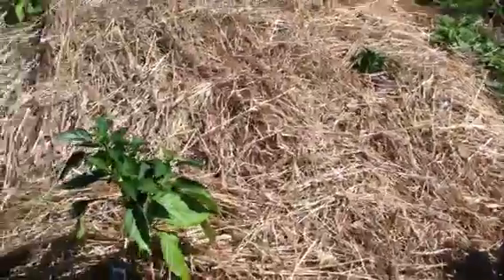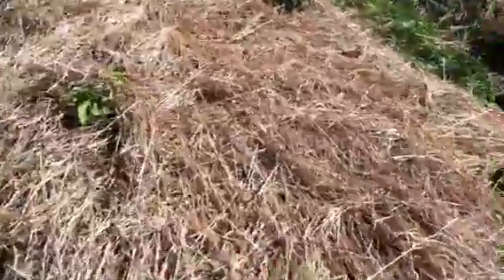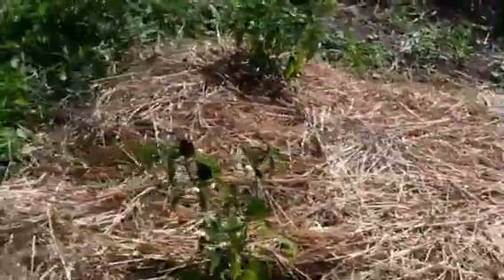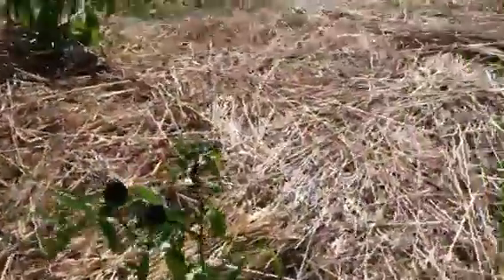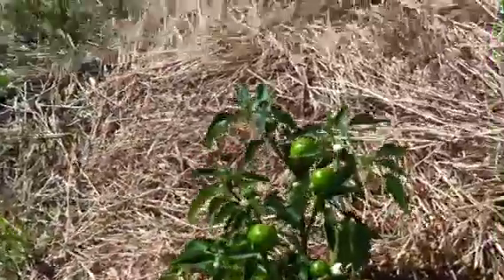You know what I saw the other day on this straw bed? I saw a grasshopper that was the color of the straw. That one doesn't look too good, but really — it had camouflaged itself to be the color of the straw. Look at those tiny little peppers. It was very cool — it jumped out of the way before I could get a picture of it.